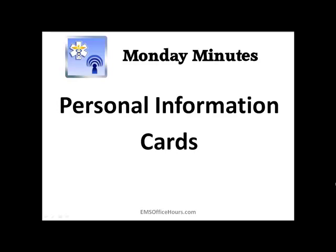Hey guys, Jim Hoffman here from EMS Office Hours and this is your Monday Minutes. This quick Monday Minutes today, I wanted to talk a little bit about a personal information card program that's going on here in New York, but what I want to highlight is how easy these types of informational cards can be given to patients and people in your community to help them display and provide information to you as a provider.